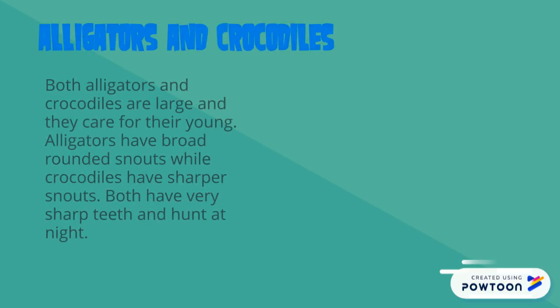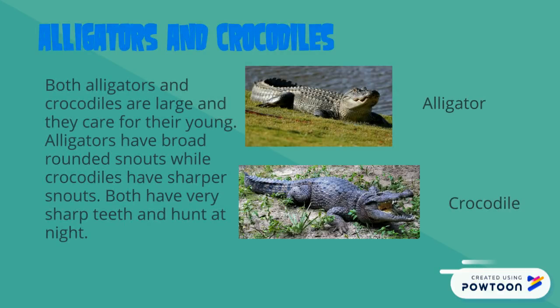Both alligators and crocodiles are large and they care for their young. Alligators have broad, rounded snouts while crocodiles have sharper snouts, which means you are able to distinguish them by sight. Both have very sharp teeth and hunt; they are carnivores that sleep during the night.